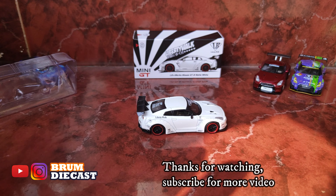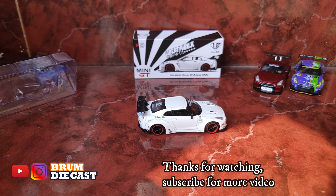Oke, sekian unboxing dan reviewnya nih guys. Di-subscribe ya guys, Channel Broom DieCast. Dan jangan lupa di-comment. Terima kasih guys, bye guys, thank you.